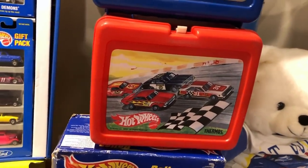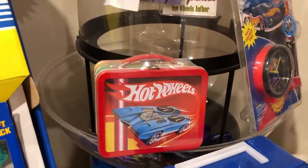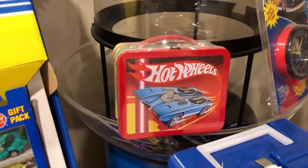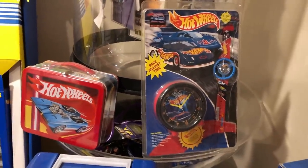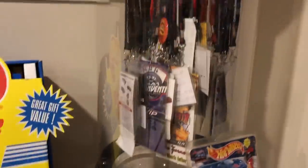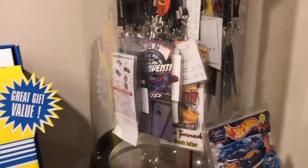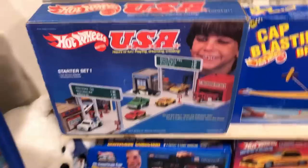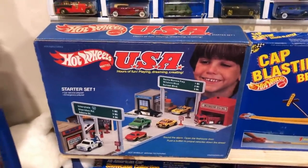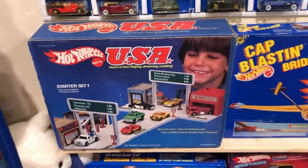There's an early lunchbox, another lunchbox, a Hallmark reproduction of the lunchbox. There is the alarm clock and watch, and just a handful of different conventions and shows that I've been at. There is the USA Starter Set 1 — I have all of those but I only have room for this one.